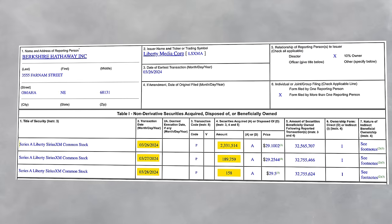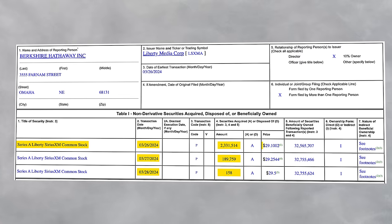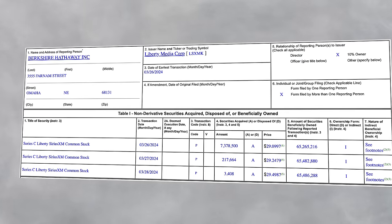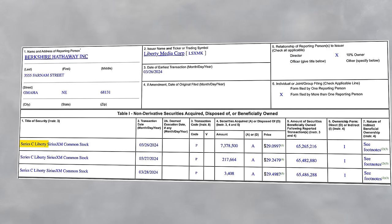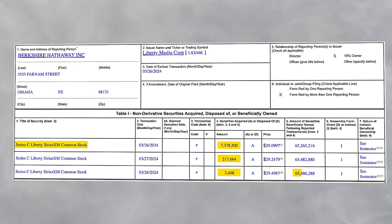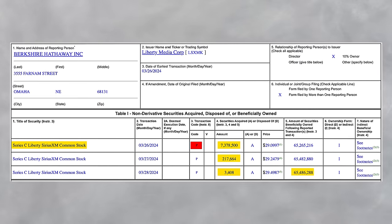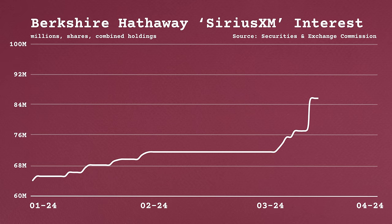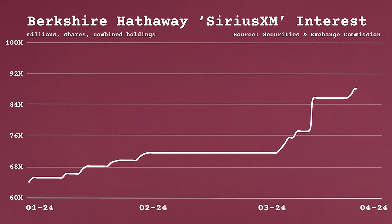He bought 2.5 million shares of Series A Liberty SiriusXM at around $29 per share, bringing the total amount held to 32.7 million shares. In another Form 4 filing, it shows on the same day he bought Series C Liberty SiriusXM shares — about 7.6 million — bringing the total to 65.5 million. All of these transactions are code P, which means an open market purchase, so we can confirm that he wasn't gifted shares or using derivatives. All in all, Buffett has added almost 30 million shares of Liberty Media just in the last month, increasing his investment by about 50%.